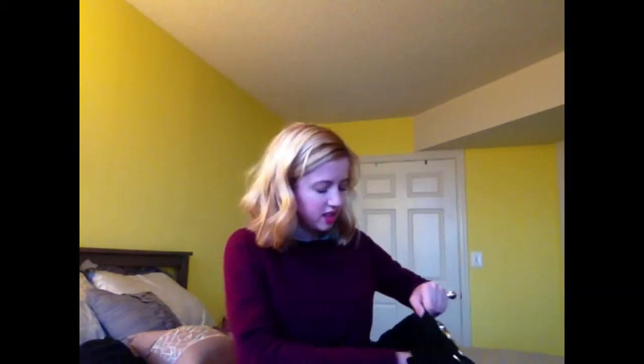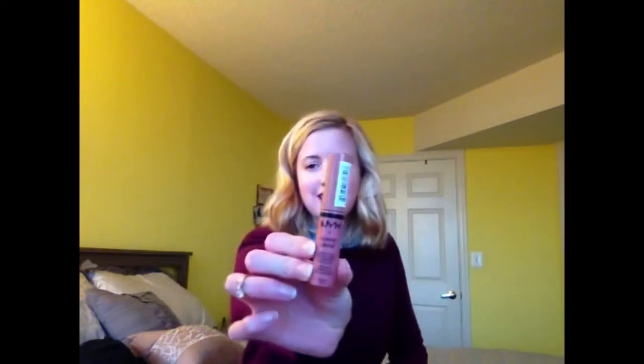Next thing I see here is my other everyday lip color — that is the NYX Butter Gloss in Tiramisu. Between the CoverGirl Jumbo Gloss I'm wearing today and this one, these are the two I alternate for everyday wear. I really like how smooth this glides on and I really like the smell — it smells like dessert, like cupcakes or something. It's a nice neutral color.